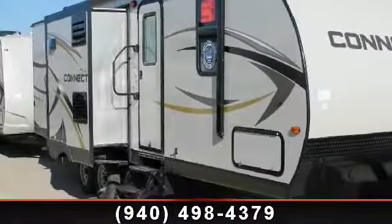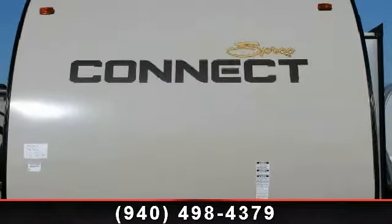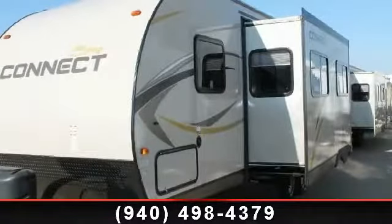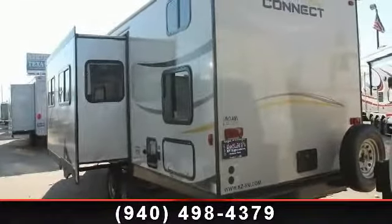Imagine yourself in this 2014 KZ Spree Connect 290X. Whether you are planning on vacationing, adventuring, or just relaxing, this travel trailer does it all. This unit is perfect for those looking to maximize fuel efficiency but maintain all of the conveniences of a well-appointed, feature-packed RV. An adventure awaits.